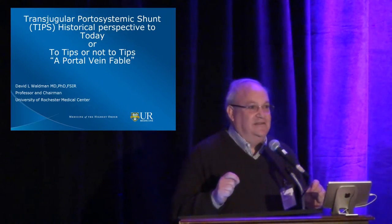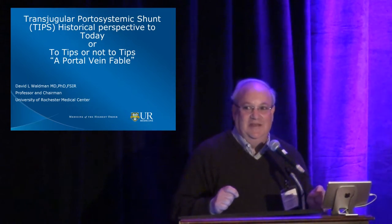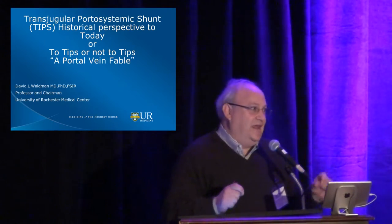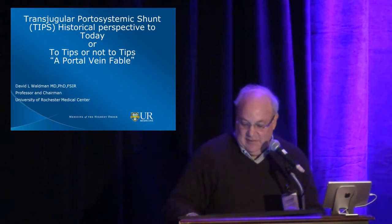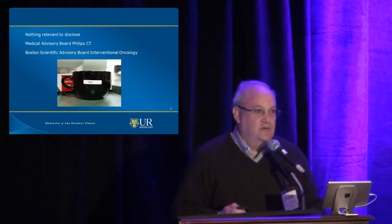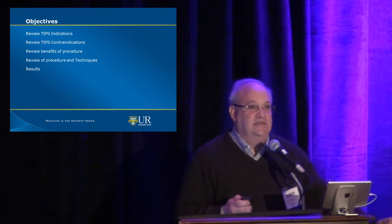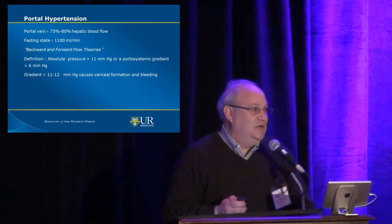There are a couple of caveats. I think that if it takes you longer than 45 minutes to an hour to do a TIPS, you shouldn't be doing a TIPS. That's much different than a lot of centers. We have a rule that if you're not in the portal vein within 45 minutes, you need to call another attending to help you. I'm going to talk about the clinical indications, contraindications, benefits, techniques, and show a little bit about the results.